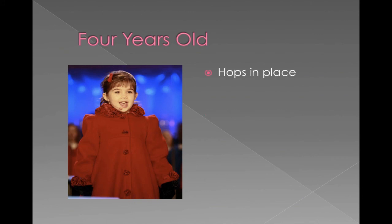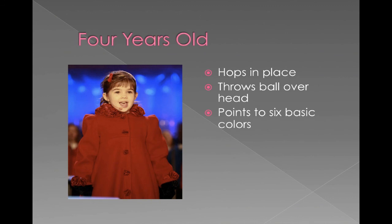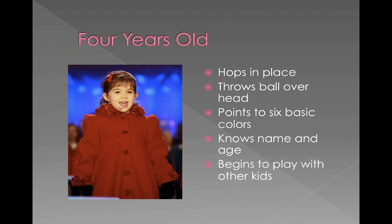Four-year-olds are starting preschool and becoming more like big kids. They can hop in place, throw a ball over their head, and recognize the six basic colors. They know their name and age and can tell you. They also start to really play with other kids — before this, play is often parallel play, meaning they're playing beside other kids but not really interacting. Around four years old, as they're exposed to more children at school, they begin cooperative play, where they interact and come up with agreed-upon activities together.